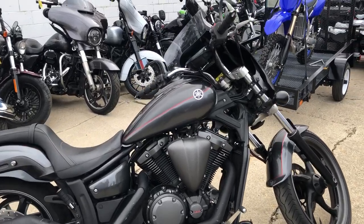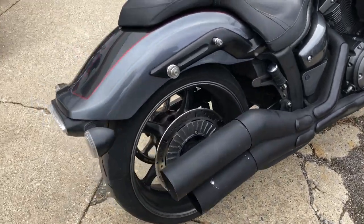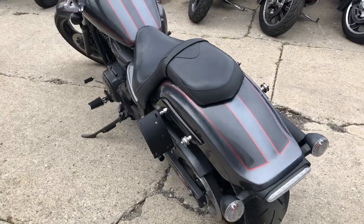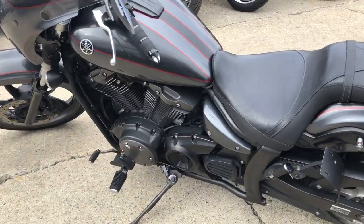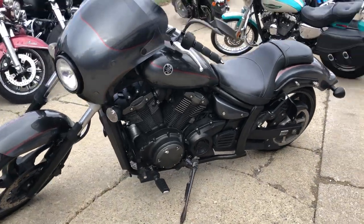Hey guys, approvalpowersports.com here doing some videos on some bikes that just came in. This one here, the 2011 Yamaha Striker for sale, comes in the gunmetal gray paint with the blacked out package — blacked out front wheel, front end, motor, and front fairing with the windscreen on this one. Runs strong.